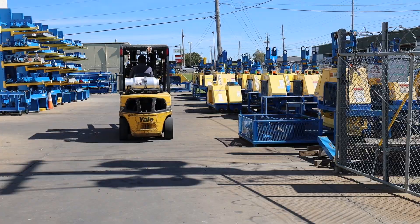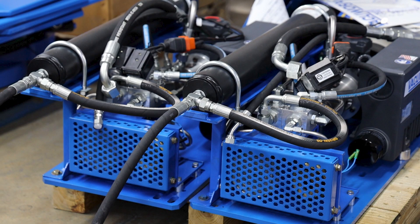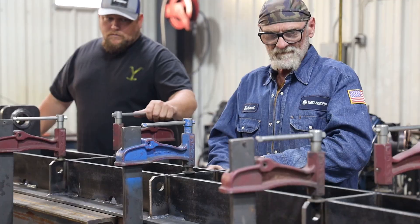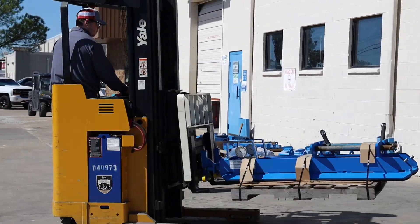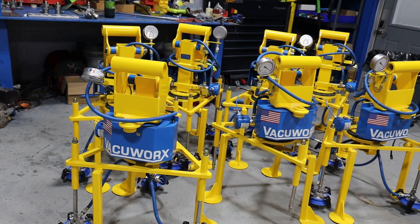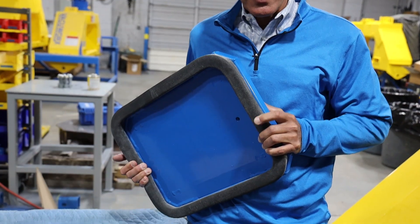Most are made right here in southeast Tulsa. We manufacture the majority of the components that go into our lifters — fabricated light steel, machine components — and do all the assembly, testing and shipping out of the Tulsa headquarters. The lifts, of course, come in all shapes and sizes, and that suction ring is a key component.